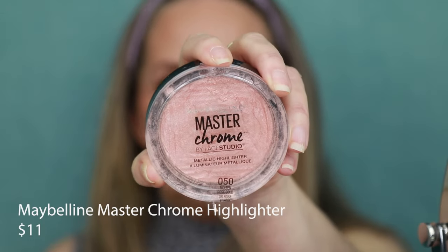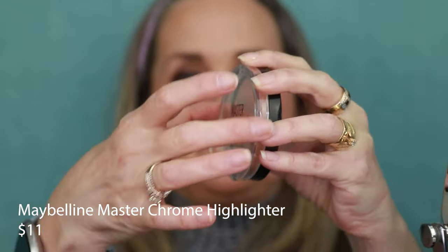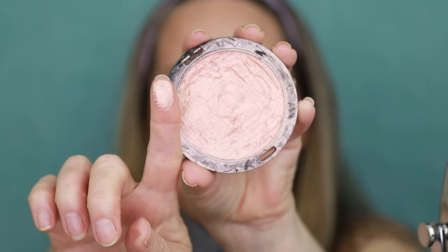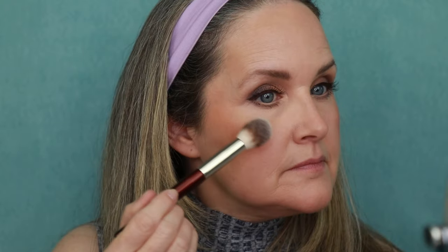This is an oldie but a goodie — it's the Maybelline Master Chrome Highlighter in the shade Molten Rose Gold. It's very well used as you can see. I haven't used it on my channel for quite some time so I thought I'd pop it on here. This is one of those ones where you can have a little bit too much, so I apply it very sparingly — you don't need a lot of this. It just gives a really beautiful glow to your skin. The formula has quite a silky texture, and like I said, it's been around forever.